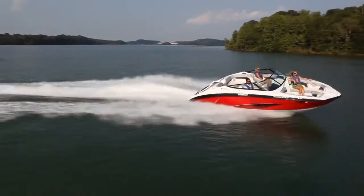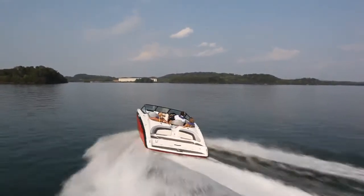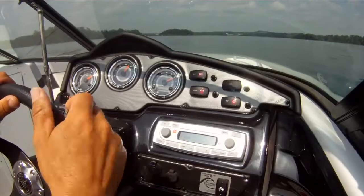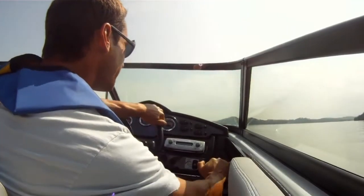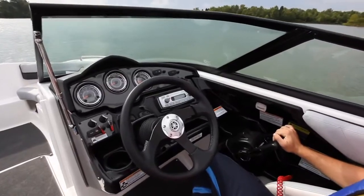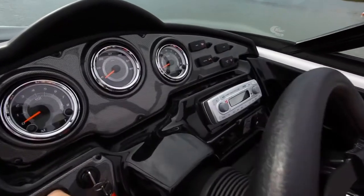Boasting abundant passenger space, the 212SS feels like a much larger boat. From the twin bucket seats in the cockpit to the in-dash stereo system, this boat is packed with premium sports features. Inspired by sports cars, the helm of the 212SS features repositioned throttles and easy-to-read performance-style gauges controlled by state-of-the-art internal GPS.